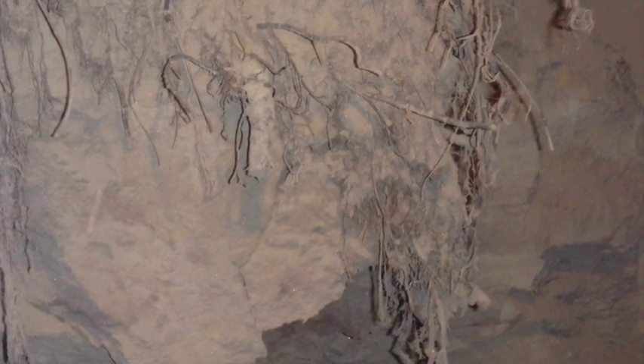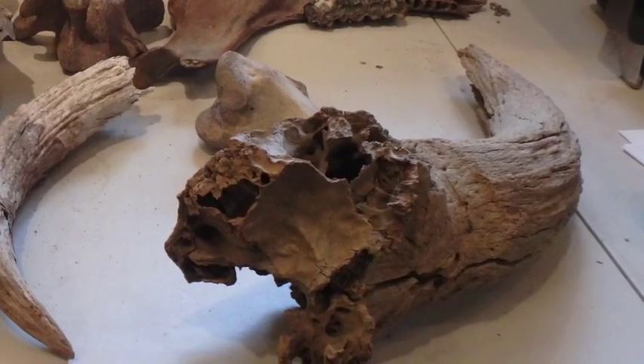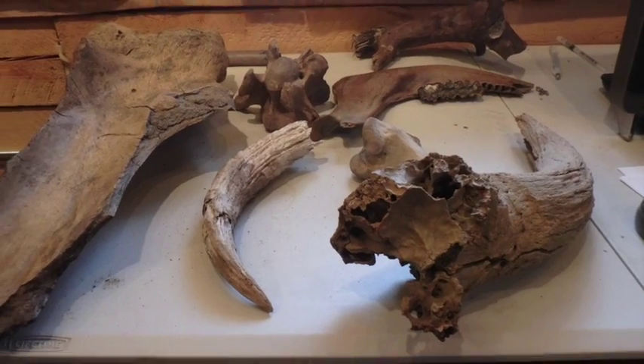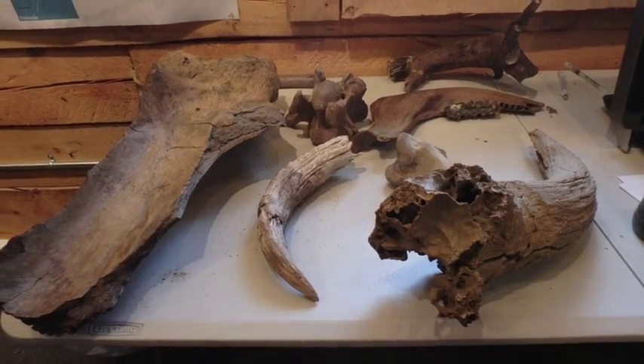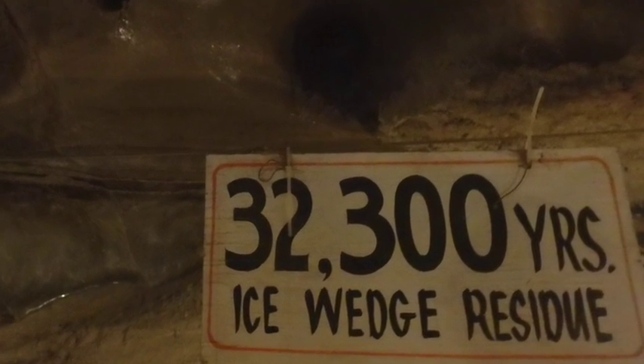The permafrost tunnel is dug into this layer. In its walls, you will see many examples of plants and bones from 14,000 or so years ago. This picture shows some of the bones that have been pulled from the tunnel over the years that it has been in operation. You will also see many examples of ancient ice located throughout this tunnel.